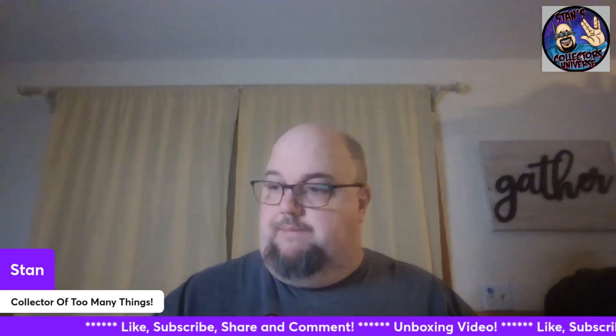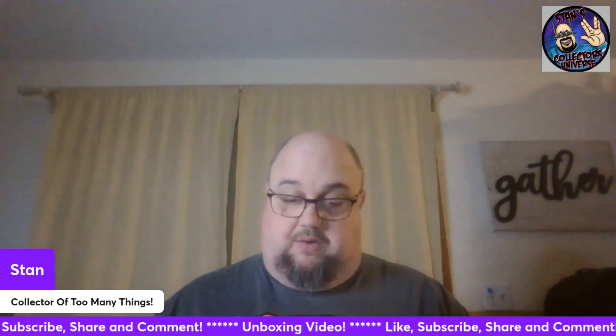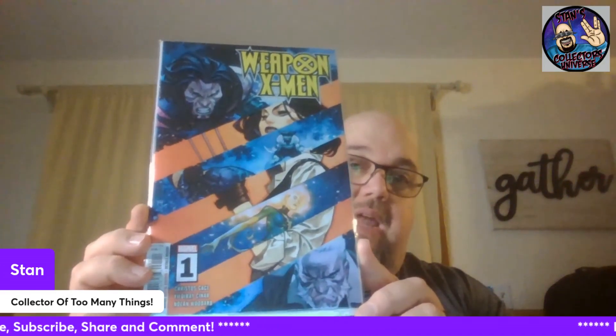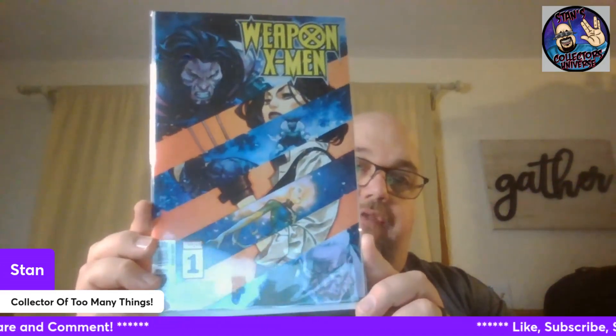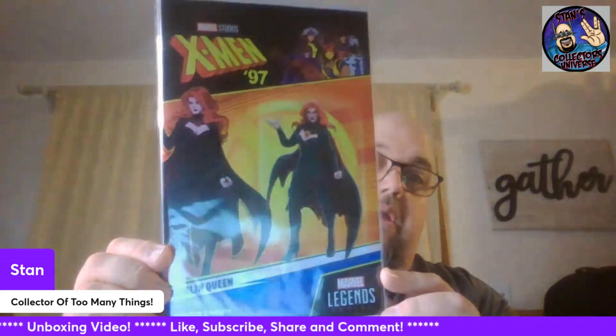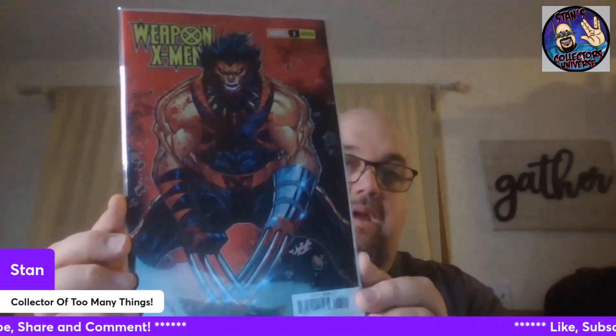This one I actually have on my pull list — Weapon X-Men. I love Wolverine, and Weapon X-Men is kind of a different, multiversal take on him. Number One. That's just a different cover variant. Then I got another variant because I ordered the cover pack — I love that headshot of Wolverine, that's so freaking cool.